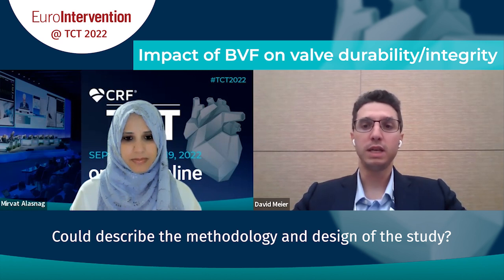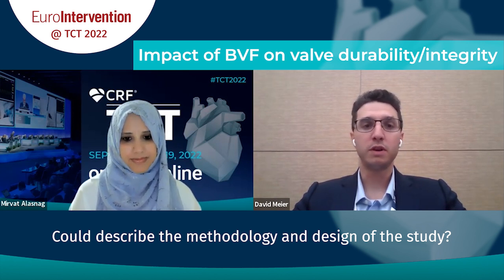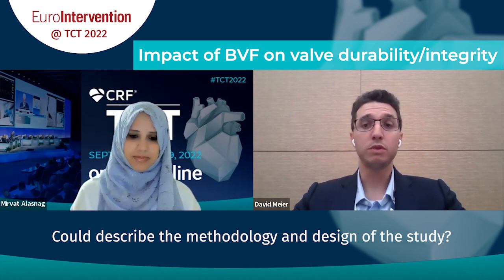We simulated long-term results by placing these valves in an accelerated wear tester, a simulator that opens and closes the valve about 700 times per minute. We ran the tester up to 200 million cycles, which according to ISO standards is roughly five years in a patient's lifetime. After reaching 200 million cycles, we transferred the valve to a pulse duplicator to perform hydrodynamic measurements, giving us effective orifice area, regurgitation fraction, and gradient.